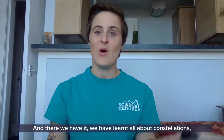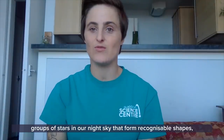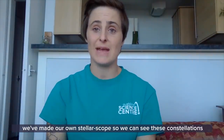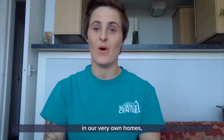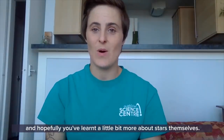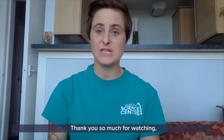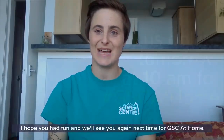There we have it. We have learned all about constellations — groups of stars in our night sky that form recognisable shapes. We've made our own styluscopes so we can see these constellations in our very own homes. And hopefully, we've learned a little bit more about stars themselves. Thank you so much for watching. I hope you had fun, and we'll see you again next time for GSC at Home.